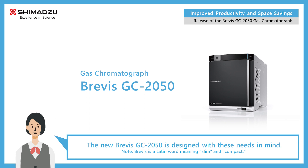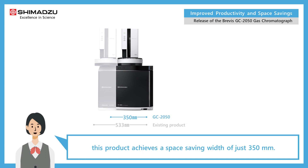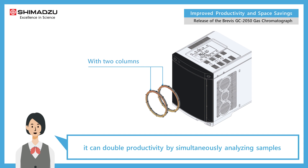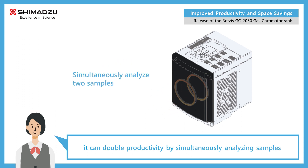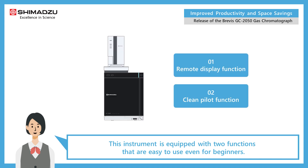The new Brevis GC 2050 is designed with these needs in mind. Even when connected to an automatic sample injection unit, this product achieves a space-saving width of just 350 millimeters. Despite its compact size, it can double productivity by simultaneously analyzing samples on two analytical lines.